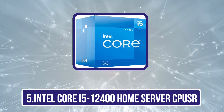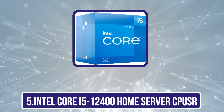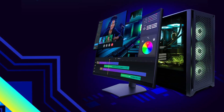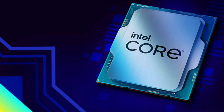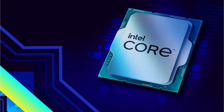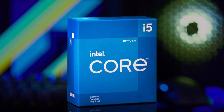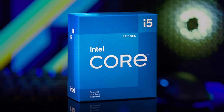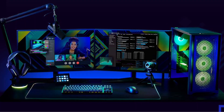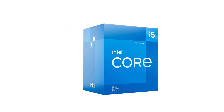Our last choice is the Intel Core i5-12400 home server CPU. Intel offers this standard Core i5 model for those looking for something more affordable rather than chasing the best possible performance numbers. Unlike the higher-end K-series processors, this one features a more common layout of 6 cores and 12 threads. You get a base clock speed of 2.5GHz and a boost clock of up to 4.4GHz, along with 18M cache, which is pretty good for the price. It comes with the entry-level Intel UHD 730 GPU.